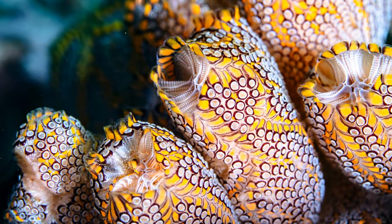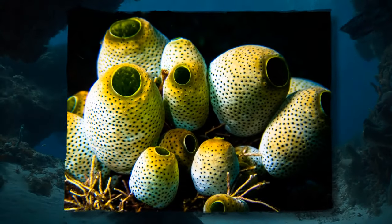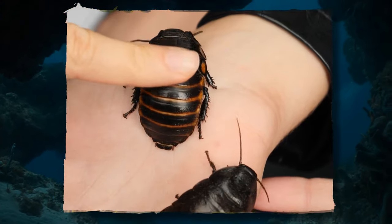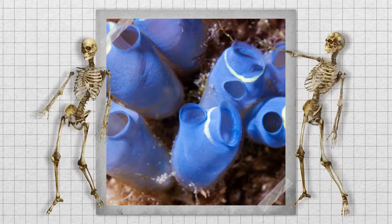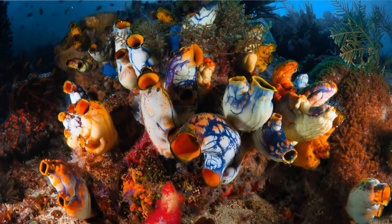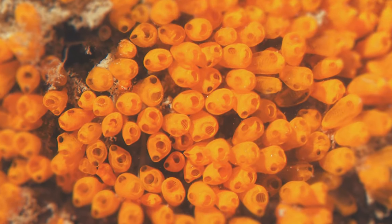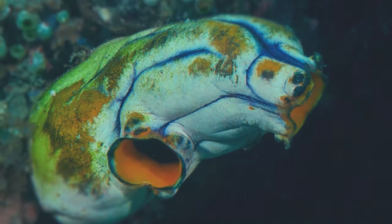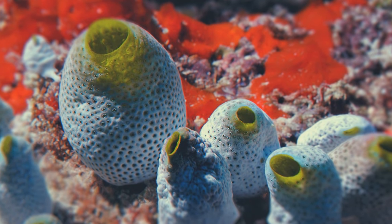Never heard of a sea squirt? It may look like an underwater plant, but it's an animal more closely related to us than a cockroach. These squishy creatures share an umbrella category with vertebrates — the chordates. Starting as little tadpole-like larvae, sea squirts wiggle around in the ocean until they find a nice spot to call their own. Since they're unable to feed themselves, drastic measures must be taken.